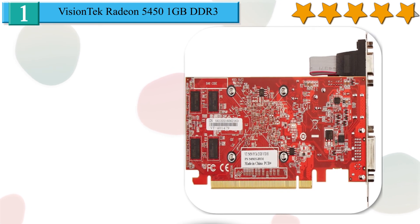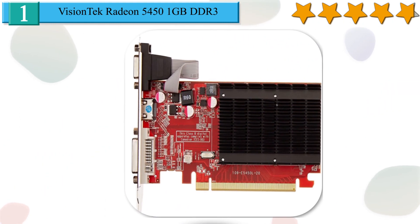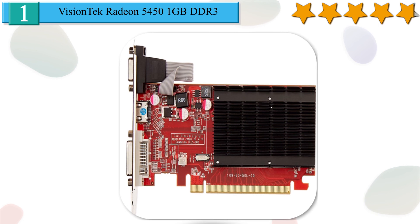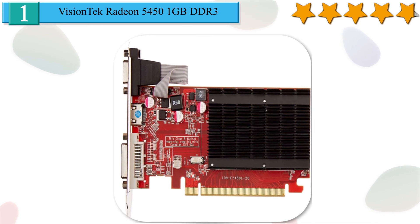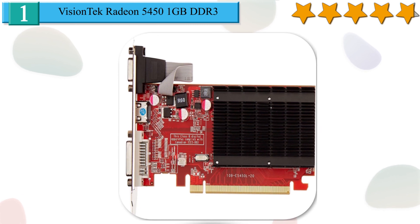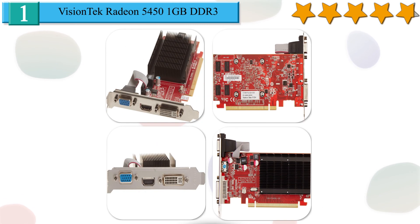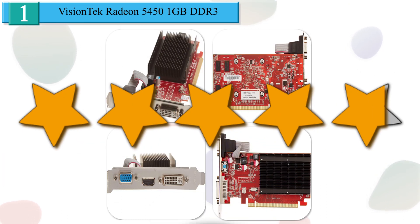It results in 8GB per second memory bandwidth and a maximum power consumption of 19W. It supports DirectX 11 and OpenGL 4.5. Perfect for providing a seamless HD gaming experience with amazing image quality, video playback, editing, and transferring content to portable media players. We give it a 4.7 star rating from our analysis.